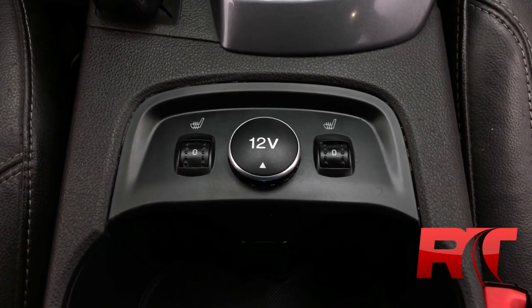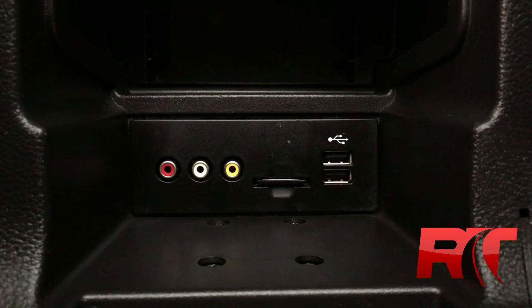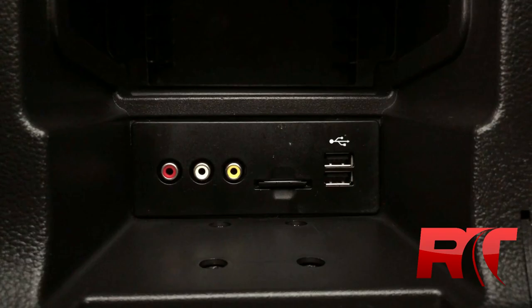In between the seats, we have heated seats and an auxiliary power outlet. Looking inside the center area storage, we have composite cable inputs, an SD card input, as well as two USB inputs.